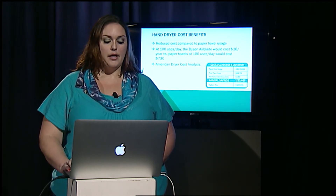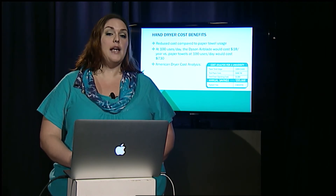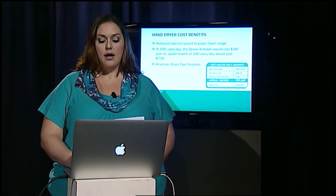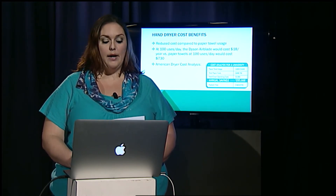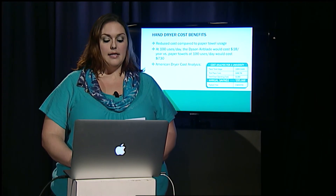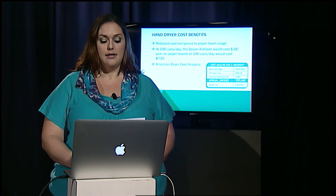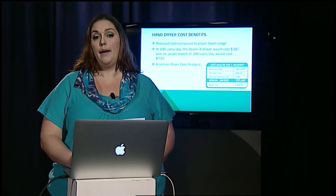Hand dryers can range from $400 to $1,000, which sounds like a lot of money initially. However, if you look at the American Dryer cost analysis, it would only take three months to pay back. This isn't even looking at the labor it saves from not having to empty the trash cans, and also reduces waste in our campus dumpsters.